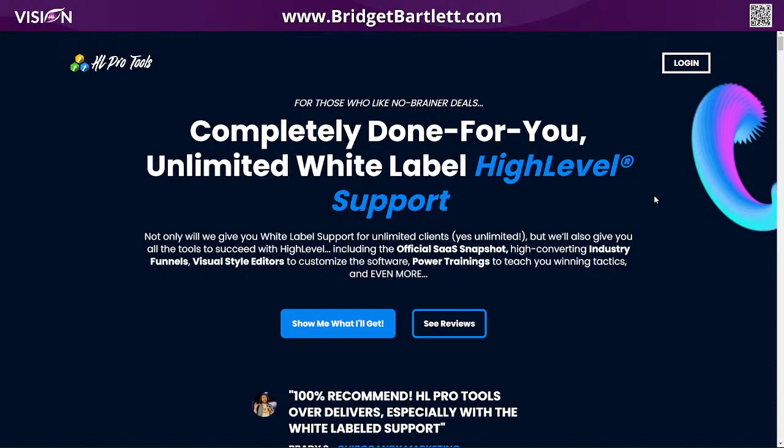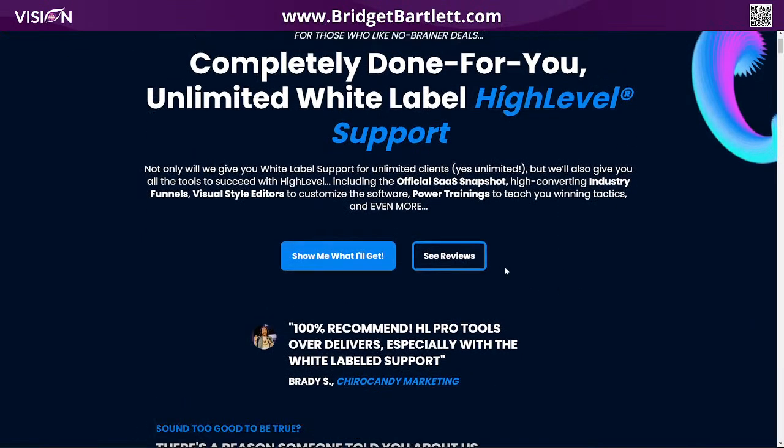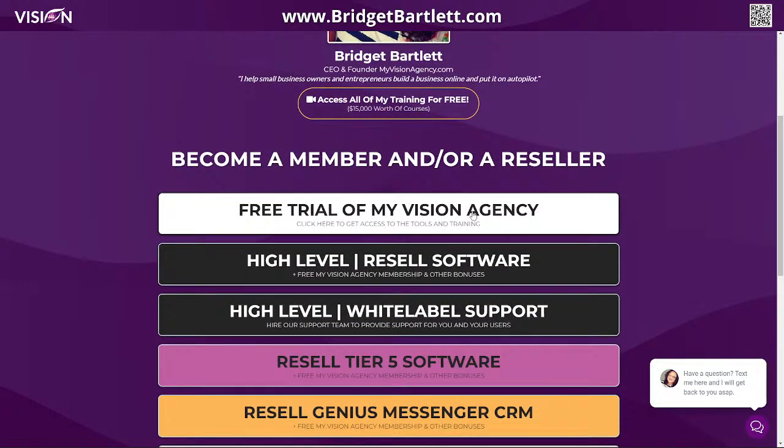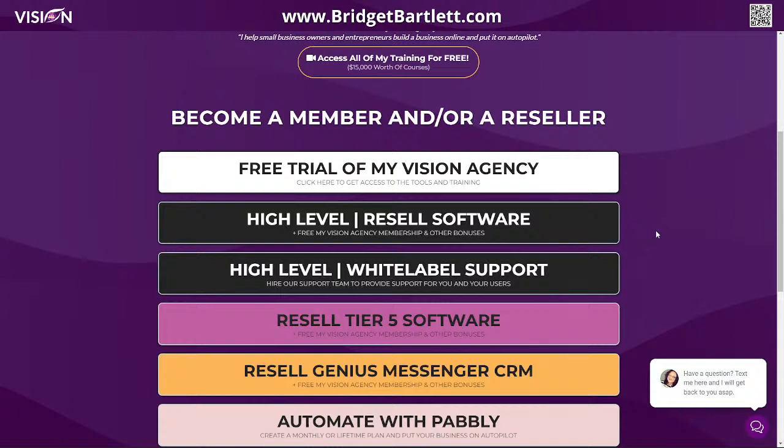What I'm going to do is walk you through a little bit of their website, show you the bonuses and things like that, and then actually show you the back end — what you actually get, what being a member of HL Pro Tools looks like. If you want to create your own account, you can go to BridgetBartlett.com. You can get a free trial of My Vision Agency or create your own High Level account, and you can also get the HL Pro Tools affiliate link there.